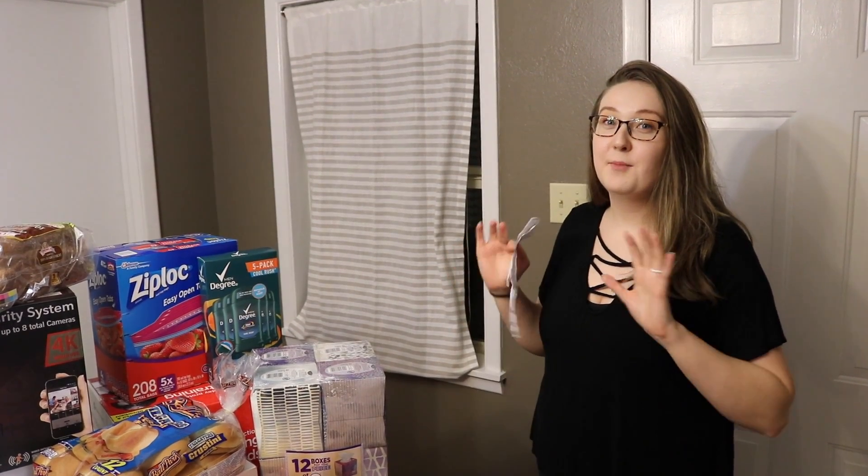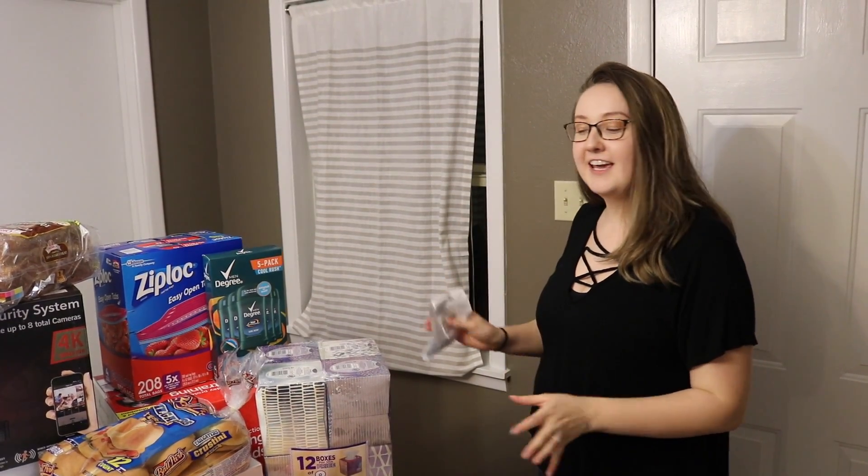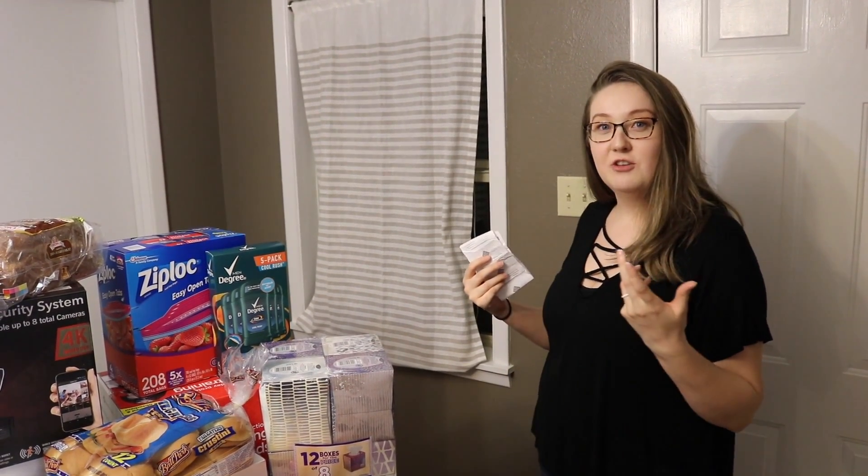Hey guys and welcome back to my channel. Today I am bringing you the biggest grocery haul that my channel has ever seen — maybe even YouTube, just kidding. But it was a little over $1,100, so it's quite the undertaking and I'm super excited to show you guys this.